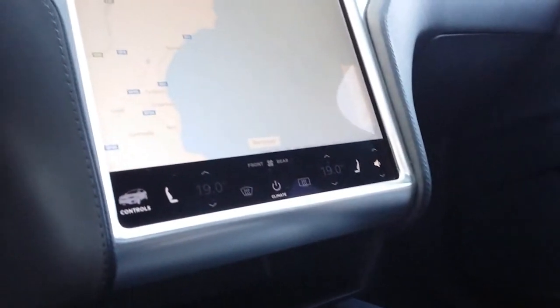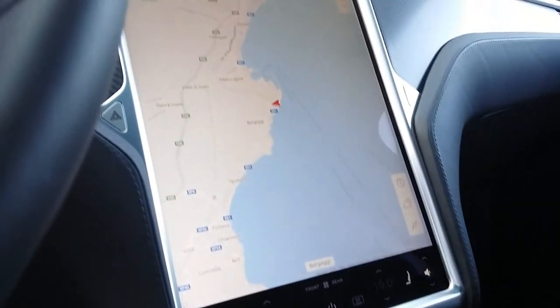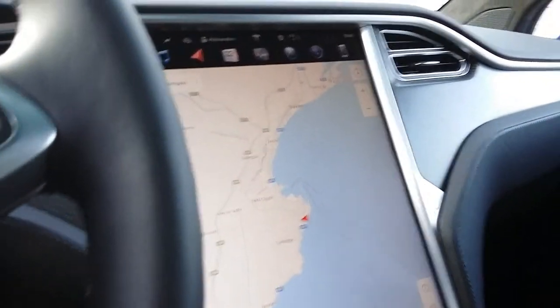Mental like the 17-inch touchscreen display located right here in the middle, from which you can handle the entire car. You only have two physical buttons: the hazard and the button for opening the glove box in front of the passenger.